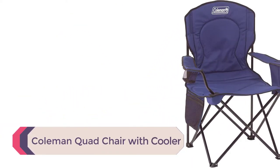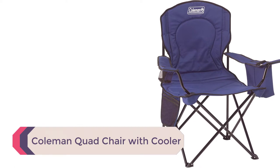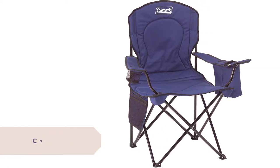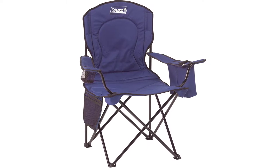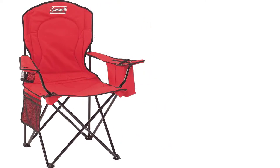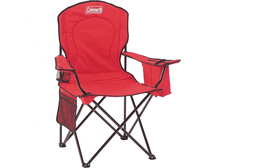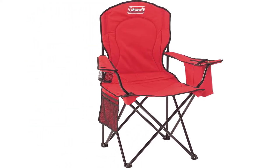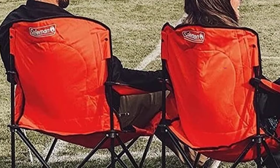Number 3: Coleman Quad Chair with Cooler. Coleman is a major player in camping gear, well-known for high-quality products at a reasonable price point. This chair is by far their most popular model and is actually the most popular camping chair on the entire market.